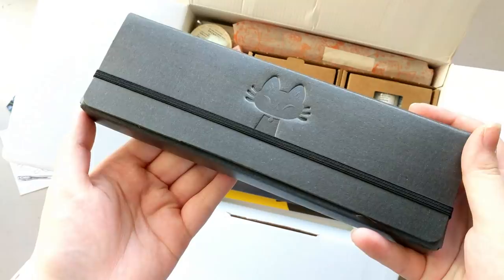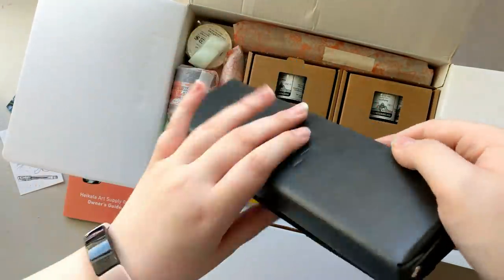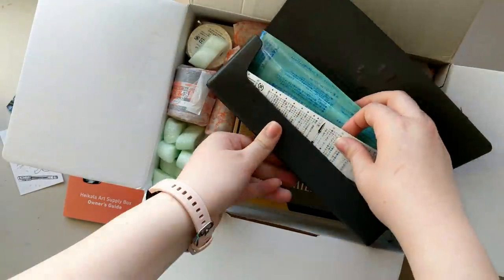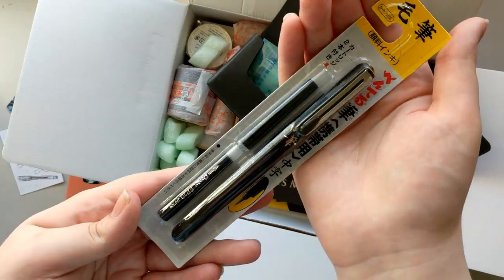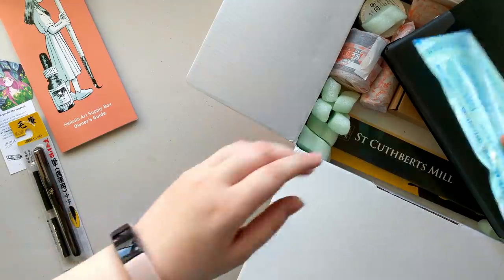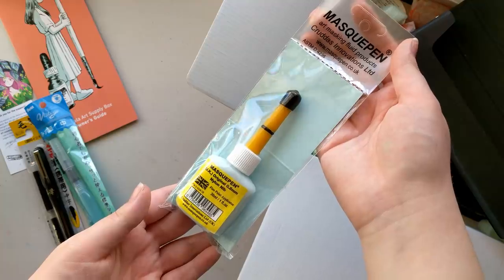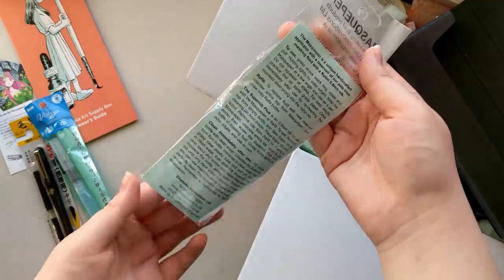So first thing is this Haikala custom pencil case. It has her logo on the front and it's made out of completely recycled cardboard, so that's really cool. In here we got a Pentel pocket brush pen, which I actually already have one of, so I'll probably re-gift it to my friend. We also got this Pentel water brush pen — I believe I have one of these as well, but it's always nice to have one. Haikala herself actually fills these up with ink and uses it like that, so I'm probably going to do that in the future.